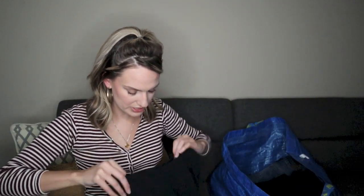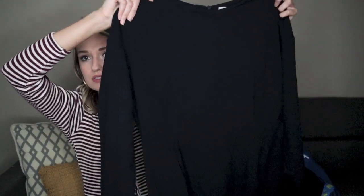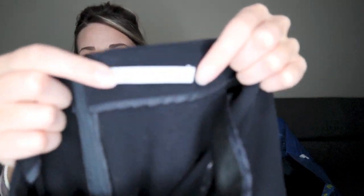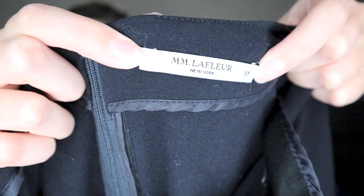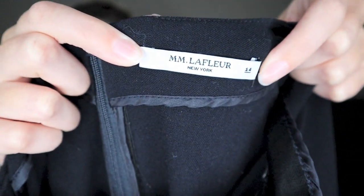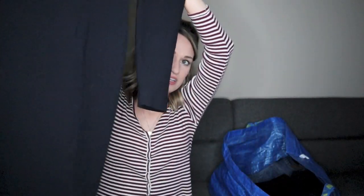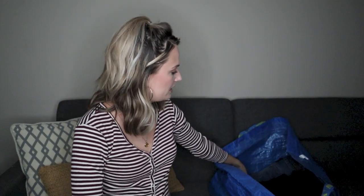Next, an M.M. LaFleur dress, size 14, long sleeve. M.M. LaFleur is an excellent brand to pick up — it holds its resale value very well, especially with this being a size 14. It's in a great color, I believe super dark navy almost black. The cut is very flattering. I do have this listed if you guys want to see it a little bit better.